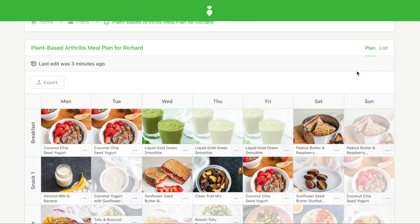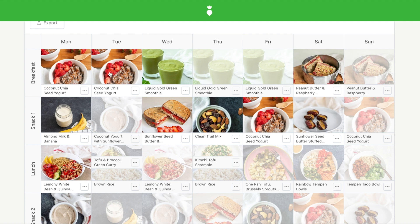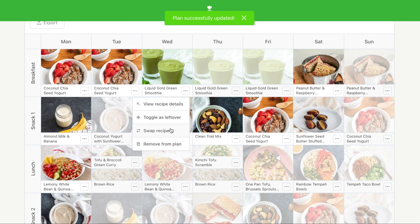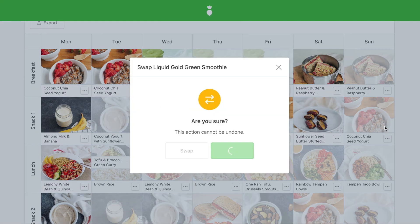If you allow for editing, your client can now make any modifications to their plan. They can change the serving sizes, remove meals, add meals, make swaps, edit their lists, and more.